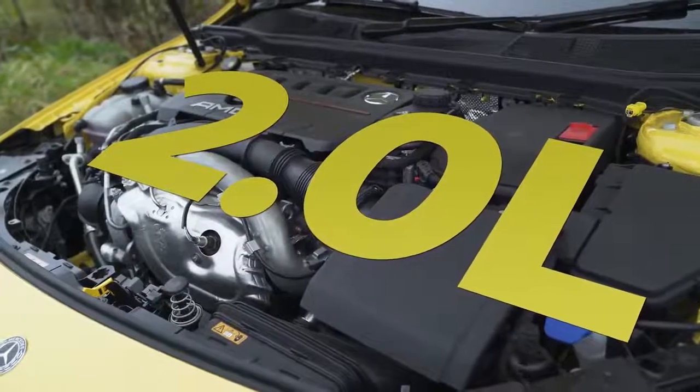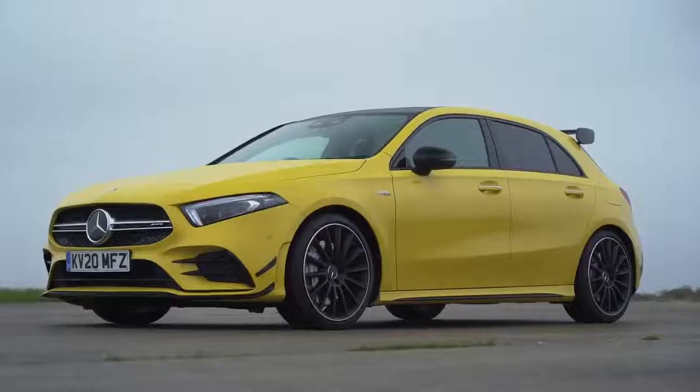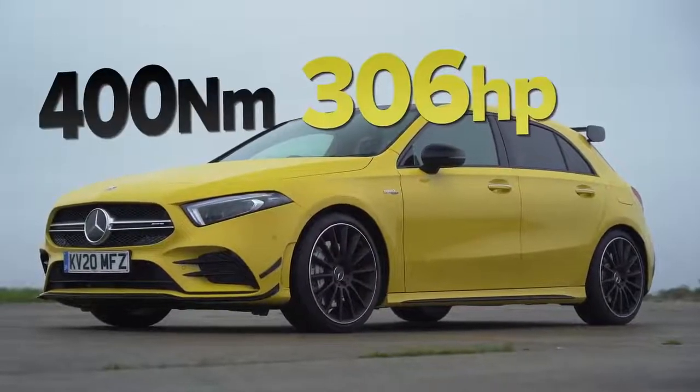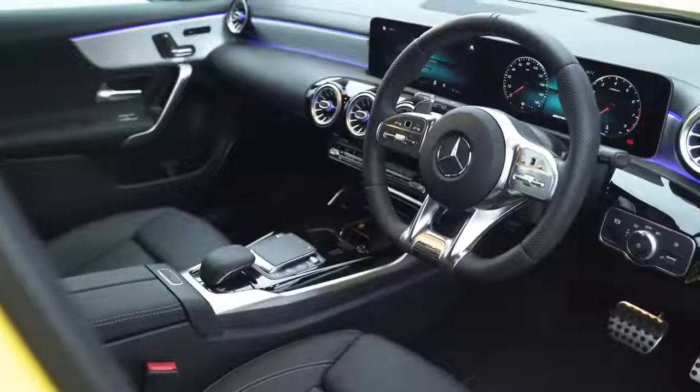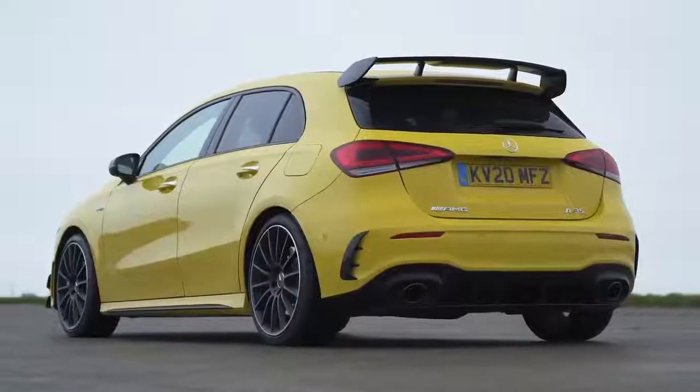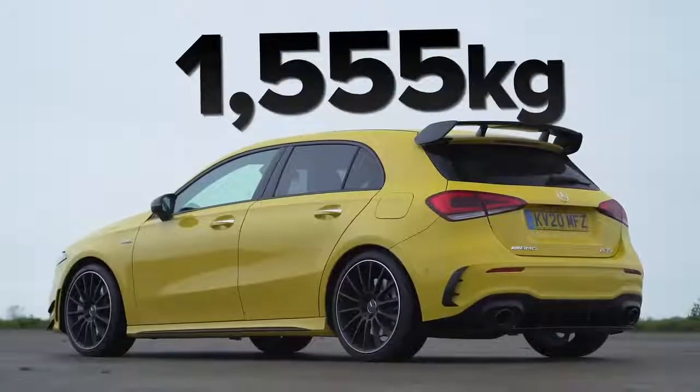The A35 has a two-litre turbocharged petrol engine, but it's not an AMG hand-built one — it's a normal Mercedes unit, tuned to 306 horsepower and 400 newton metres of torque. It has a seven-speed dual-clutch automatic gearbox rather than an eight-speed, though it does drive all four wheels. However, it's missing that clever rear differential. That does help save weight — it weighs 1555 kilos — so the power-to-weight ratio difference isn't going to be as big as you'd think.